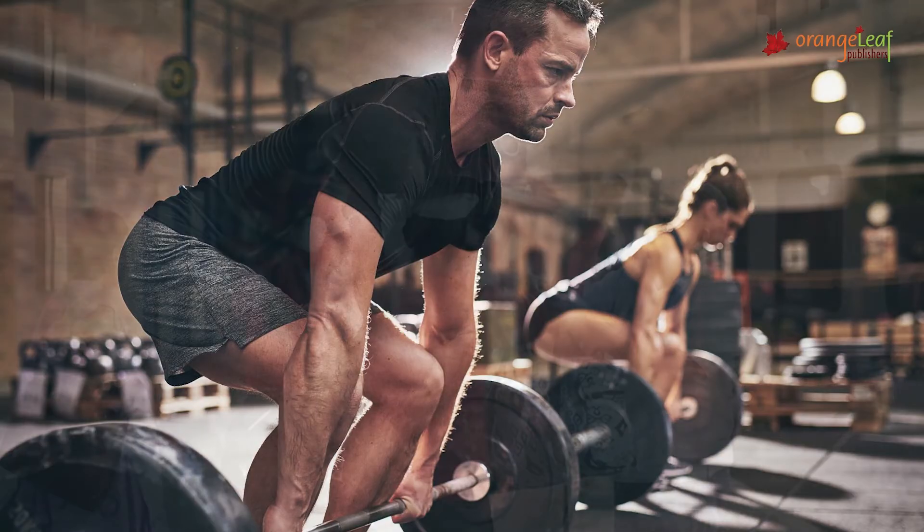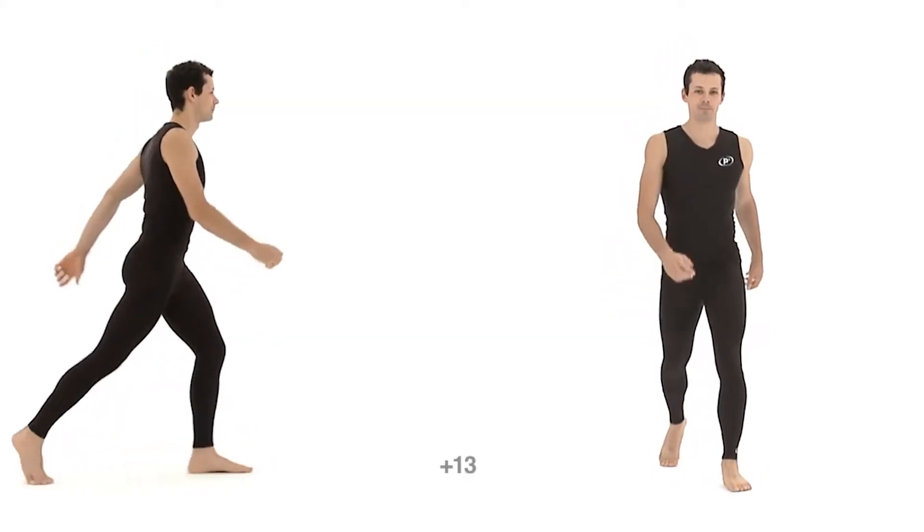We use our hands and arms to lift, carry, and eat things. Our legs and feet help us to run, walk, and jump.